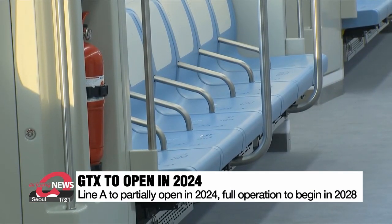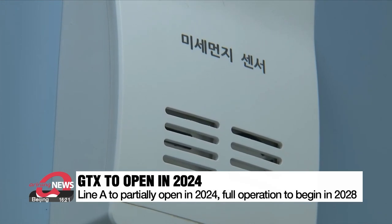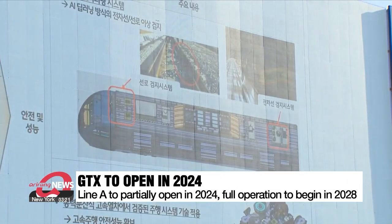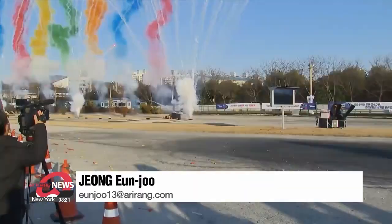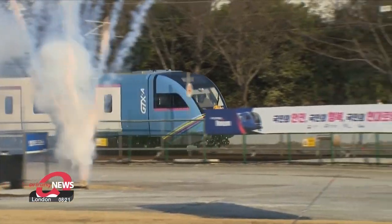The GTX A-line spans over 83 kilometers and runs from Paju in northern Gyeonggi-do Province to Dongtan in the south. Some parts of the route will open in 2024 with 20 trains, while the rest will be fully operational starting in 2028. Hong Eun-ju, Arirang News.